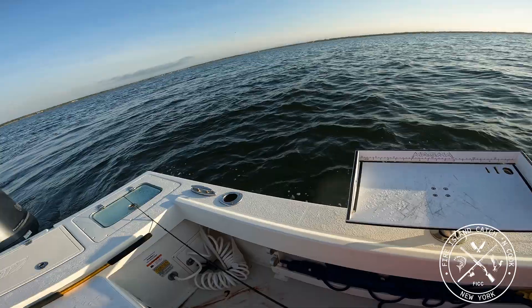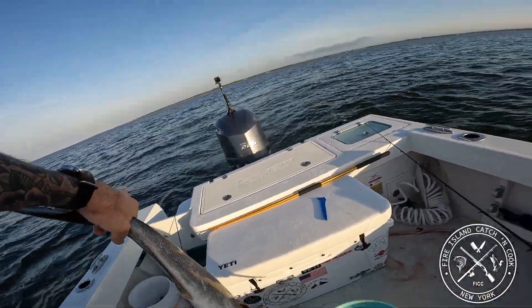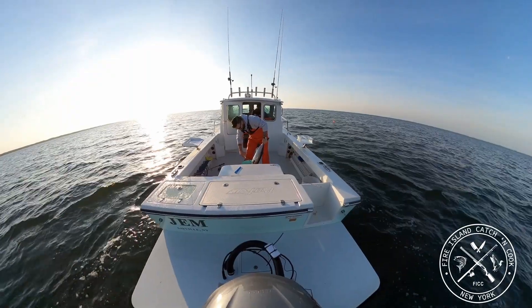We've got a bucket of ice water and we're going to bleed this guy out so we get the bloodlines out and can smoke them later.